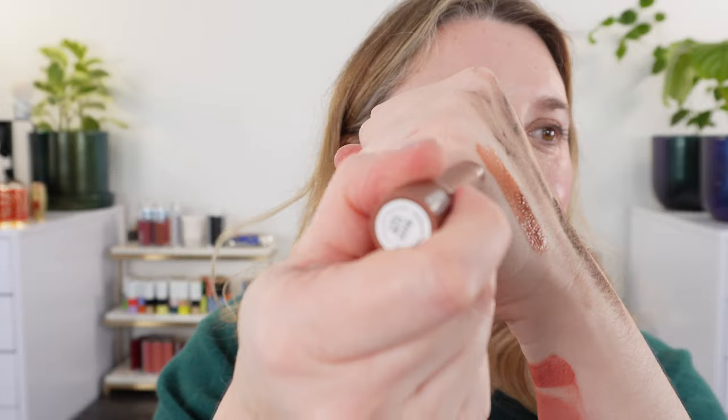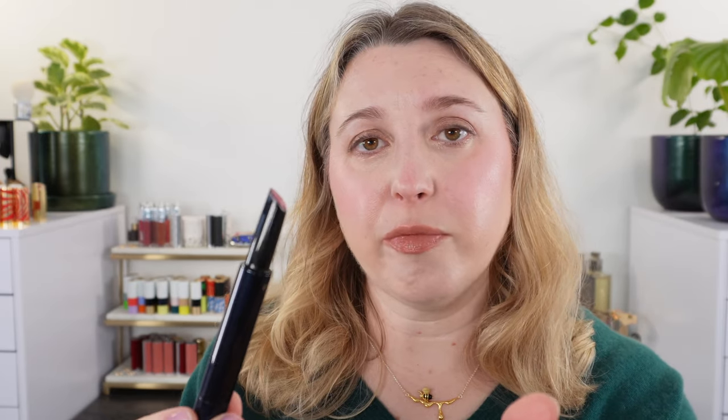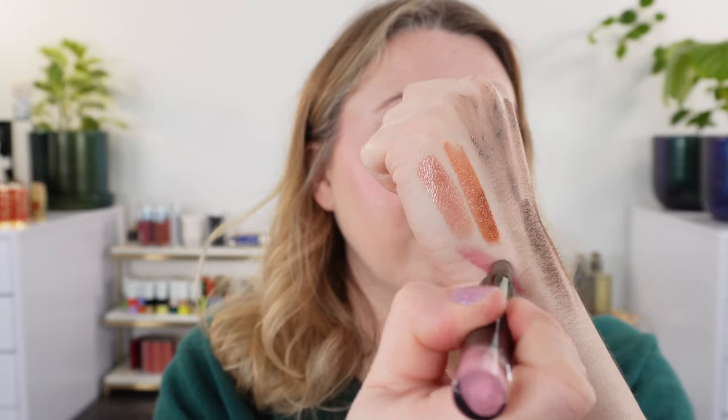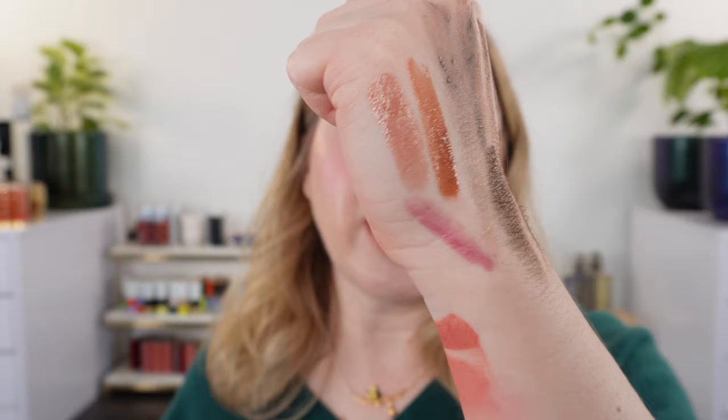Texturally, the two products they remind me of would be the Makeup by Mario Plumping Lip Serum Balms — I have the shade Mauve Glow. This also does not twist down, just like the Hourglass. However, the Hourglass has metal packaging whereas the Mario is plastic. They're going to be very similar in product, though I find the Makeup by Mario is a little bit more sheer, but it could be the shade — I only have one. And then there's the Clé de Peau Refined Lip Luminizer in shade number two, Lavender — one of my favorite lip products, though I think they've been discontinued. It's going to be a little bit less glossy but with a similar texture on the lips, maybe a little more creamy and a little less gloss. The Hourglass is really nice and I do hope they expand their color range.